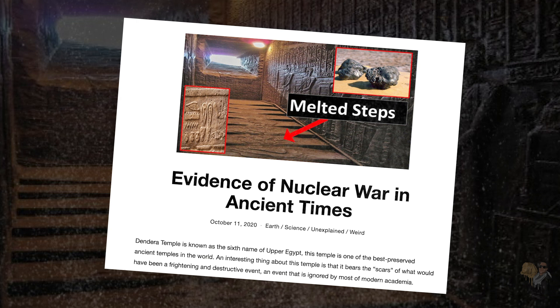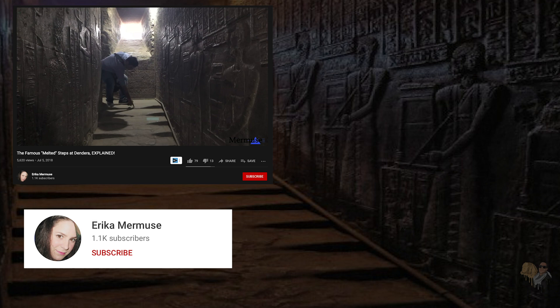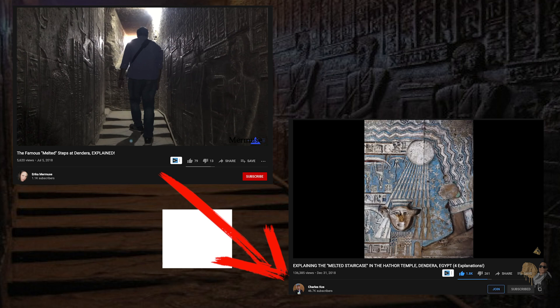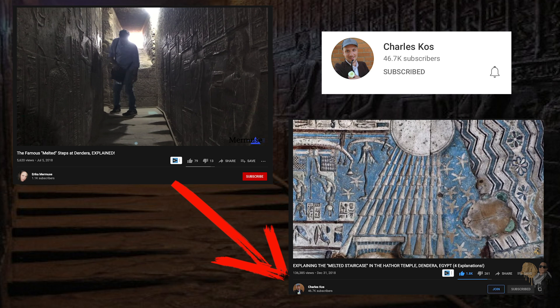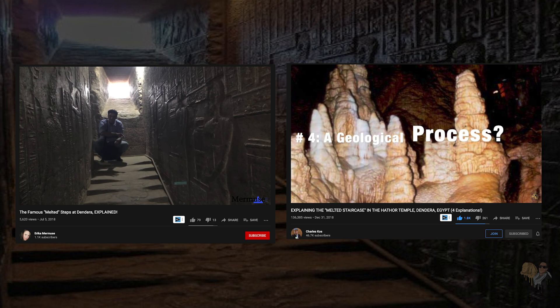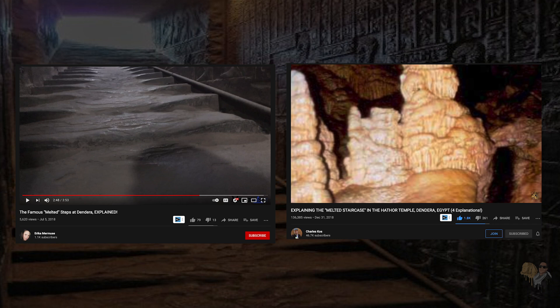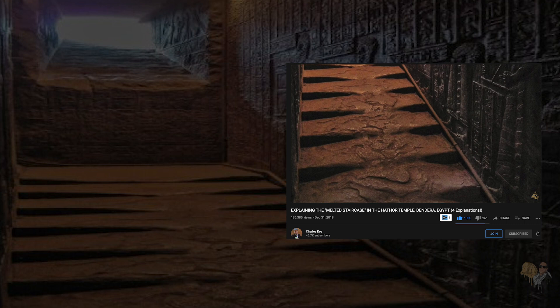Sensational stories ranging from nuclear blasts to corrosive liquid spills have all attempted to explain this bizarre anomaly. In 2018, Erika Mermuse uploaded a video to her YouTube channel with Egyptian tour guide Mohamed Ibrahim. The guide's explanation prompted a reaction from ancient mysteries researcher Dr. Charles Koss, who explored this topic on his YouTube channel. Dr. Koss suggested this effect may be the product of a process similar to how stalagmites are formed — water seepage carrying calcium carbonate dripping into pools on the indented steps, gradually reconstituting the stone, giving us the melted look. While more reasonable than a nuclear blast, unfortunately we don't get a good view of the ceiling in his video, which draws mostly from still images of only one flight of stairs.